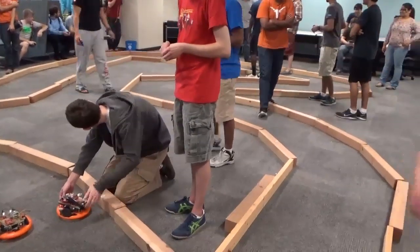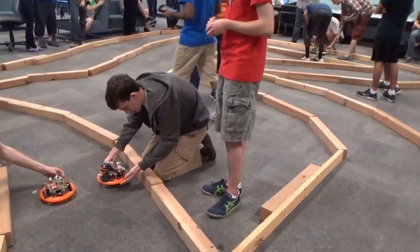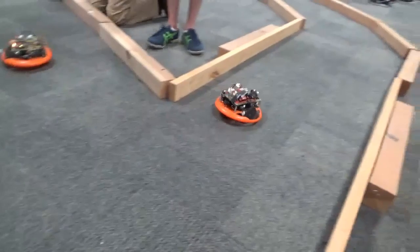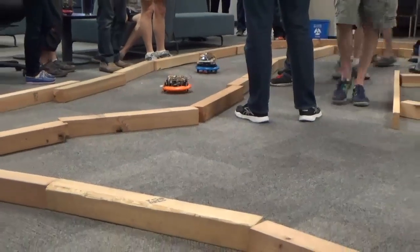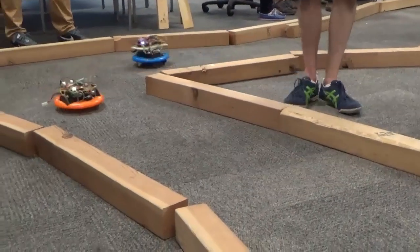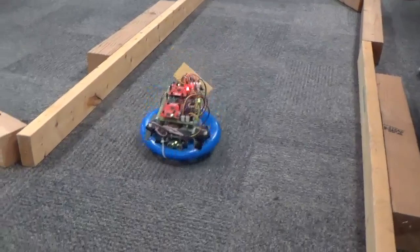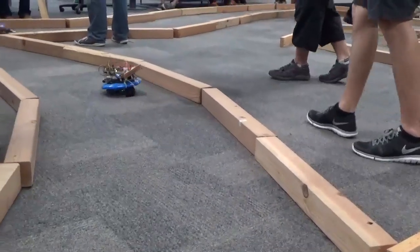Here we are, ready to race. And they're off. Here we are coming down the straightaway. Each of the robots has up to eight sensors, and these sensors can measure the distance to the wall.